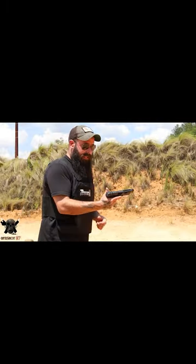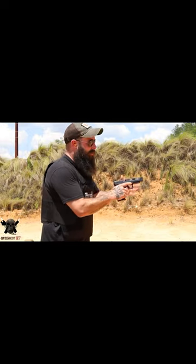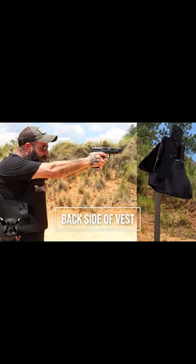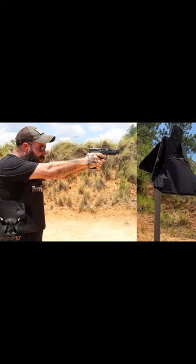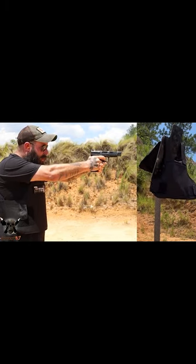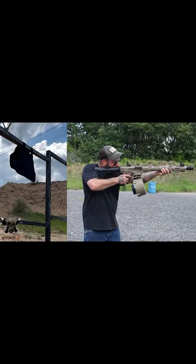I'm going to show you these highlights so you can see exactly what I'm talking about. If you want to know more, check out the full review — I'll leave the link and discount code in the description box below. I'm actually going to show you a bullet bouncing off of this vest. This thing is pretty incredible.